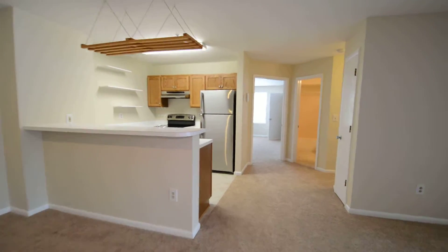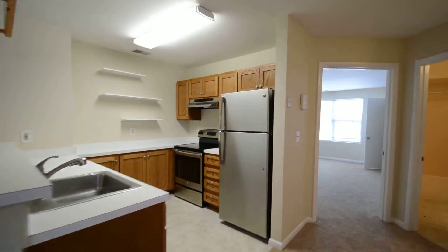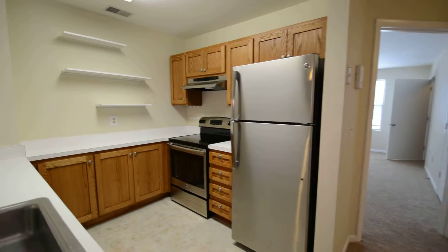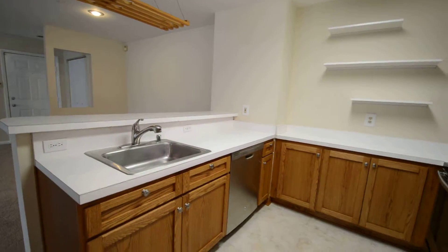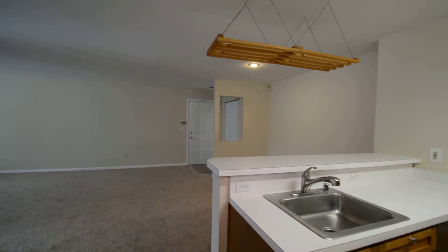This comes through to a kitchen. You've got stainless appliances, fridge-freezer, electric stove, dishwasher, and a little breakfast bar area.